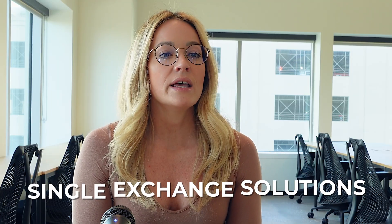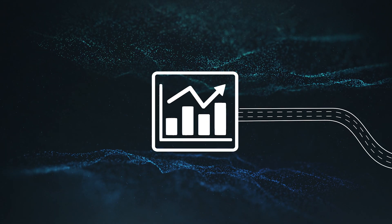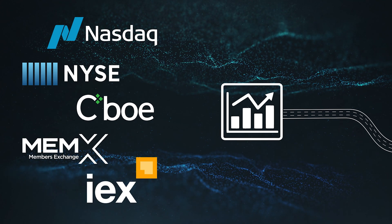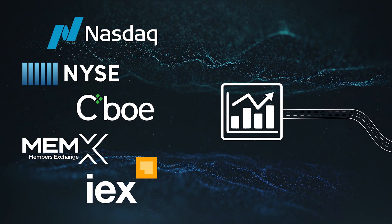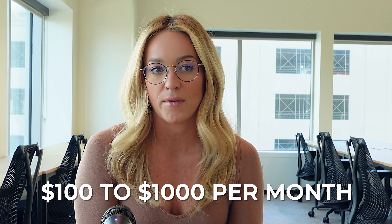The last category includes single exchange solutions. Data consumers can buy a pricing feed from a single exchange, which will only include pricing data from transactions that are happening on that single exchange. NASDAQ, NICI, CBOE, Memex, IEX, and many other exchanges offer these products on their own. These pricing feeds aren't quite as helpful as top-tier solutions or more creative and comprehensive products like Intrinio's MX Feed, but they can be good solutions when you are getting started or not in need of a high-volume feed. The total price for products in this category can range from $100 to $1,000 a month.